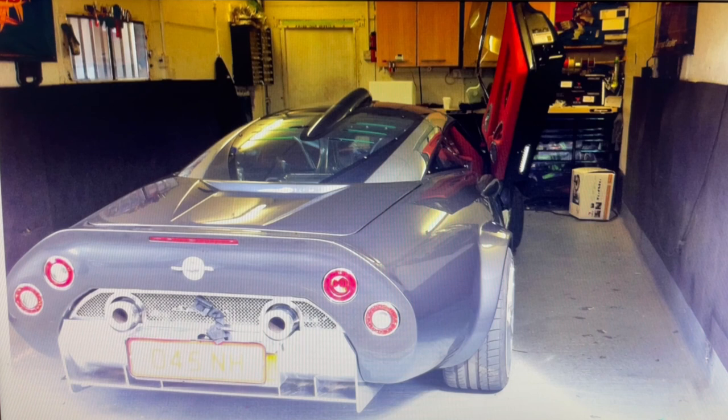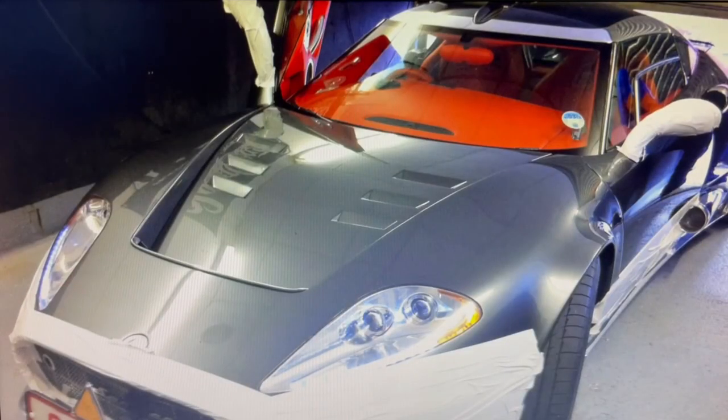Is that not just the perfect rear end? I'm not sure — something about it is just hell yeah. Really, really good looking car.